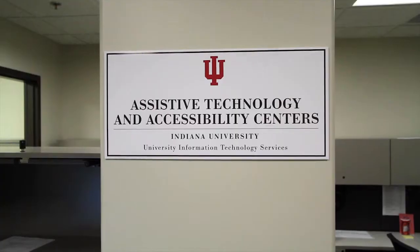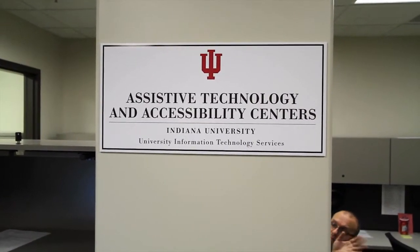Hi Aaron, can you tell us who you are and a little bit about what you do? My name is Aaron Owen. I'm an Assistive Technology User Support Specialist at the ATAC. The ATAC, or the Assistive Technology and Accessibility Centers, provide various technologies for students, staff, and faculty.